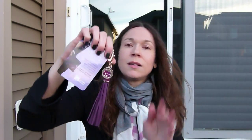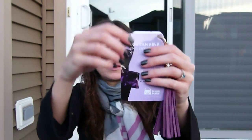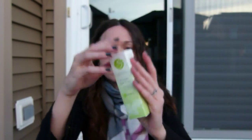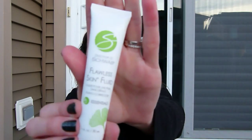This is the Dr. D Schwab Flawless Skin Fluid. I'm getting chills — next time I will wear a coat. So yeah, that's that item.